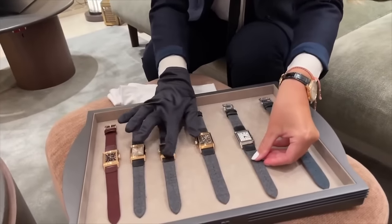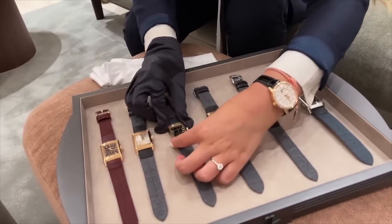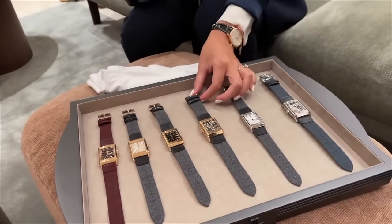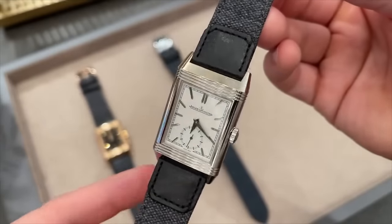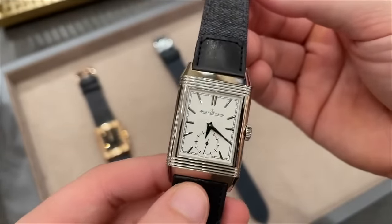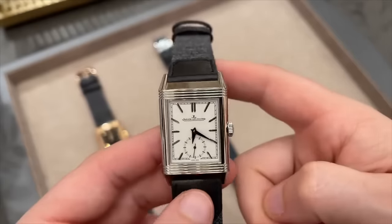Do you think I should consider a JLC as my new grail watch? Stay tuned to the channel to find out how the grail watch hunt will continue. In one of the following videos I will give you a full unboxing and review of this brand new JLC Reverso Tribute, as my friend Zack generously provided his watch for that review. Thank you for watching and bye bye!